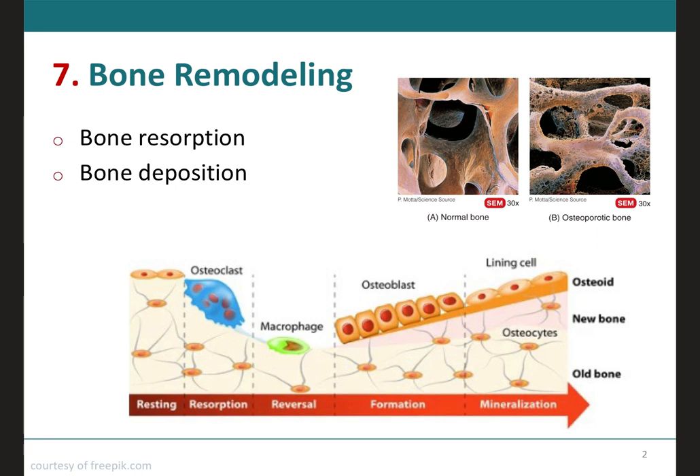Even after bones have reached their adult shapes and sizes, old bone is continually destroyed and new bone is formed in its place. Remodeling also removes injured bone, replacing it with new bone tissue. Remodeling may be triggered by factors such as exercise, lifestyle modification, and changes in your diet.